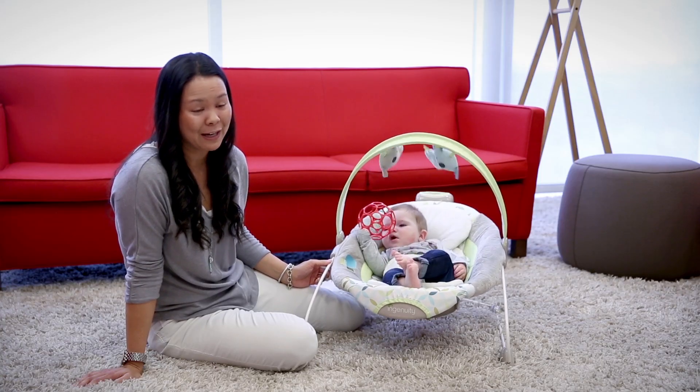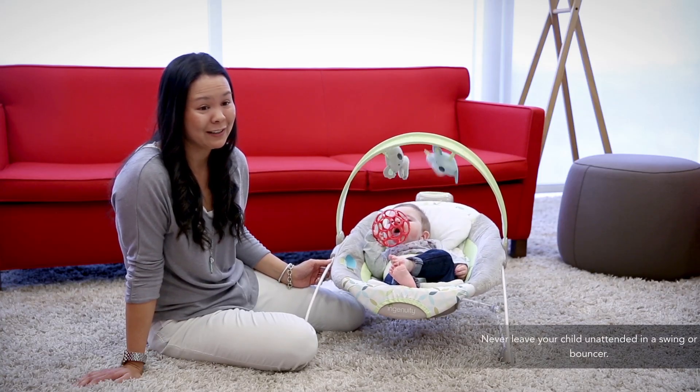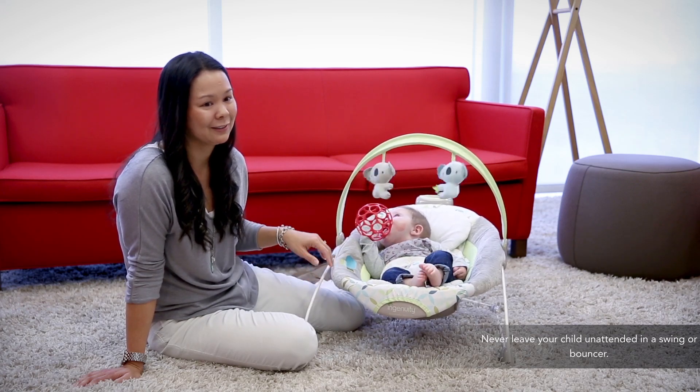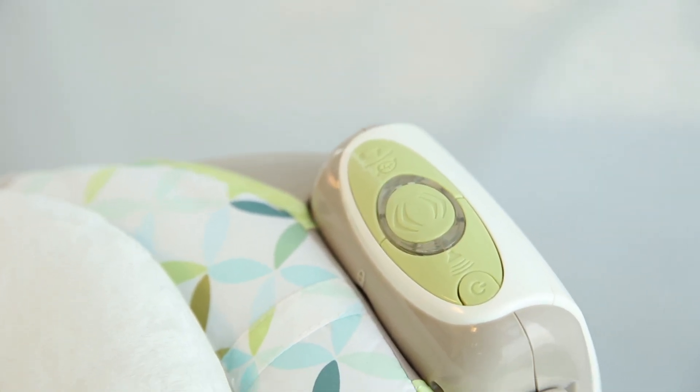What's great about the Smart Bounce Automatic Bouncer is that I get 30 minutes to myself to do things I need to do around the house while she's happily playing. We positioned the Smart Bounce unit at the top of the bouncer frame, which not only allows it to operate better but makes the controls more convenient for parents to reach.